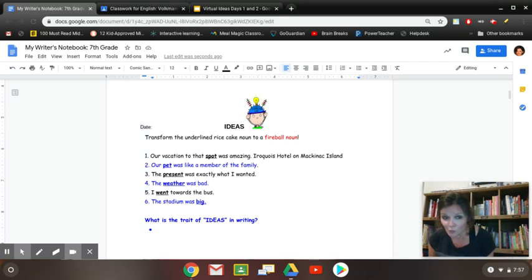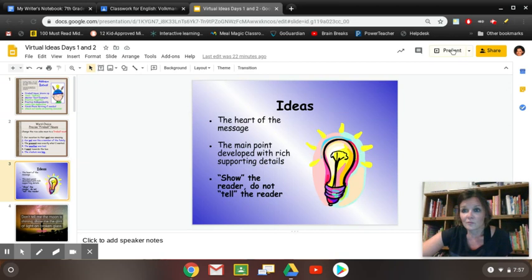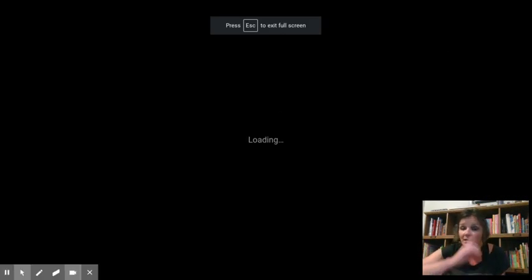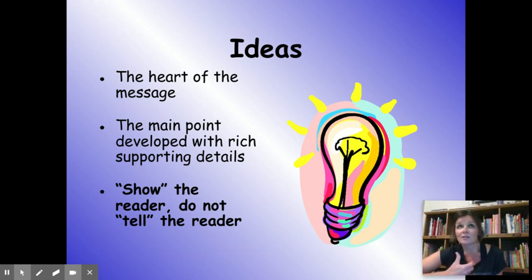Welcome back! Hopefully you came up with some awesome, more specific word choices. Instead of 'went,' you're talking about hurtling, driving, or darting. We're going to take word choice and build it into an idea. When we talk about the trait of ideas, we mean the main part but also all of the supporting details — the heart of your message and all the little pieces that help paint the picture in the reader's mind. In your writer's notebook, write this in bold: 'Ideas — what it means is to show the reader, do not just tell the reader.' Showing versus telling.